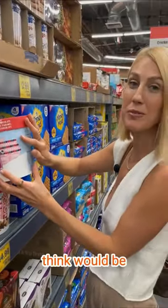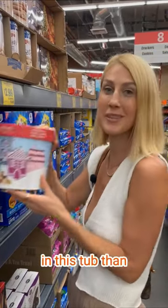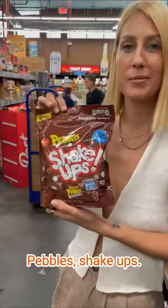Moose Munch — the first ingredient here you would think would be popcorn, right? Because this is popcorn. But the first ingredient is corn syrup, which means there's more corn syrup in this tub than there is popcorn. Put that back.